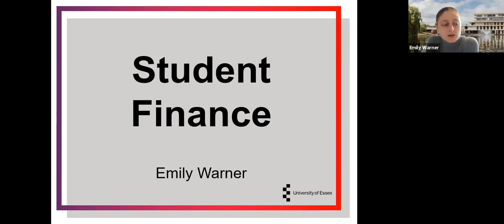Hi everyone, my name is Emily and I am from the University of Essex and I'm here today to talk to you about student finance.